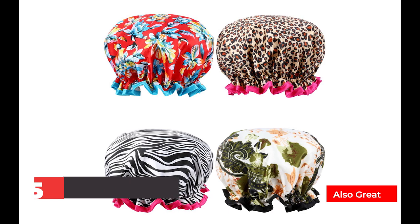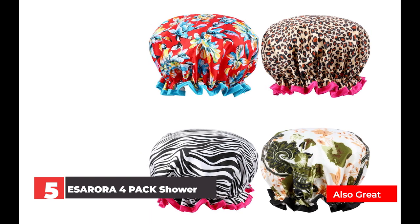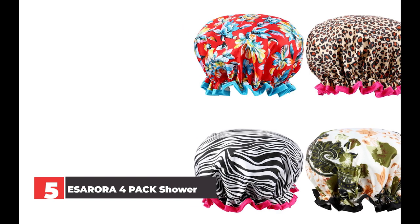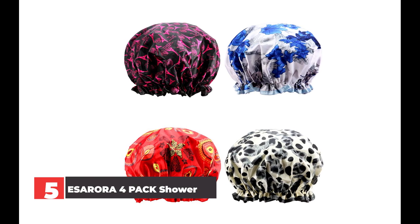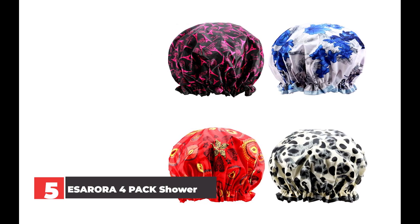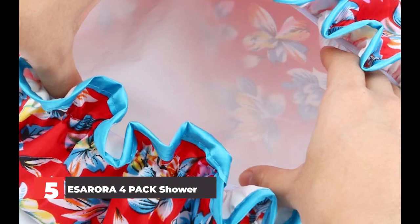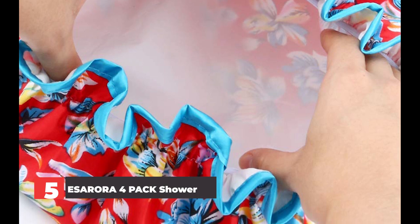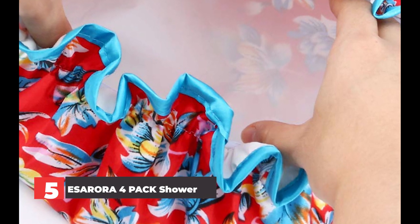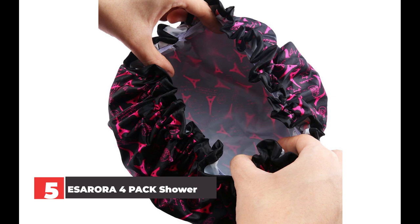Number 5: ESARORA 4-Pack Shower Cap. This shower cap offers double waterproof lining for extra protection while you shower, so you can be sure your hair will look amazing the minute you step out. With its snug fit, you can continue your beauty routine — like washing your face or adding a face mask — because your hair will stay put. One order gets you four different caps, and you can choose the one with your favorite prints. Premium double-lined shower caps with carefully chosen patterns, ESARORA shower caps save you from musty shower caps, staying clean and fresh. They're super durable, lasting for at least a year, and vivid colors light up your night after a tiring workday.